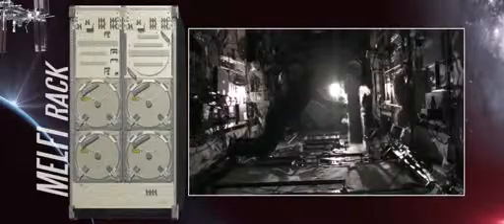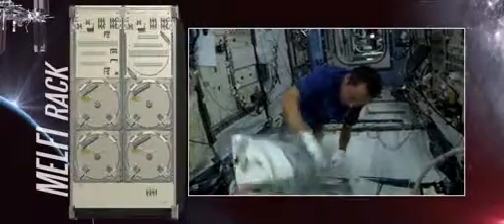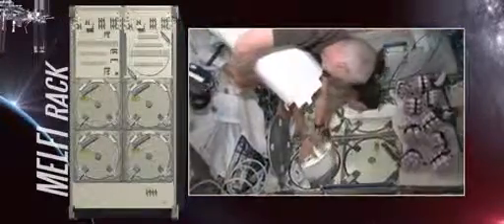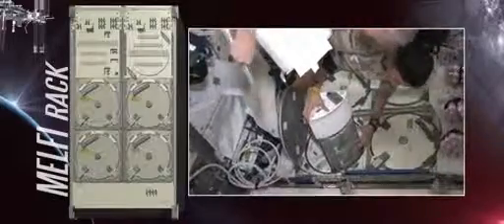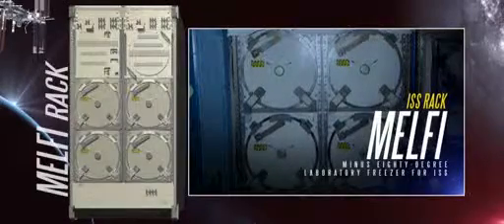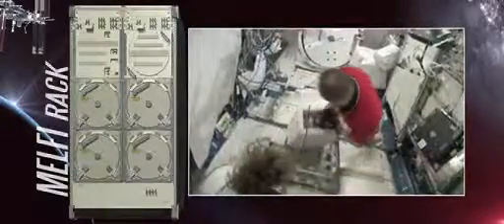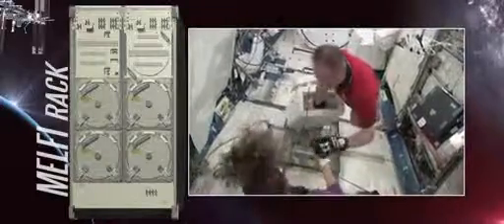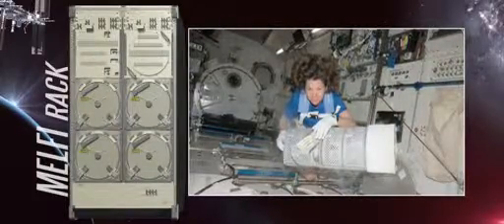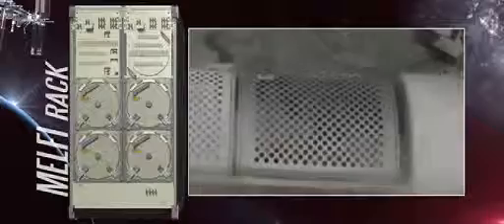Many of the experiments that take place on the International Space Station require either the use of, or actually produce, biological samples. In order to preserve these samples for their use in various tests or their eventual return to Earth, scientists at the European Space Agency developed a specialized freezer rack called MELFI, or the Minus 80 Degree Laboratory Freezer for ISS. Unlike most of the other research racks aboard the ISS, the MELFI racks are not actually used to conduct specific experiments. They instead store assorted samples at 39 and minus 112 degrees Fahrenheit. Each MELFI rack is made up of four independently controlled chambers, called DEWARS, that are cooled by nitrogen gas.